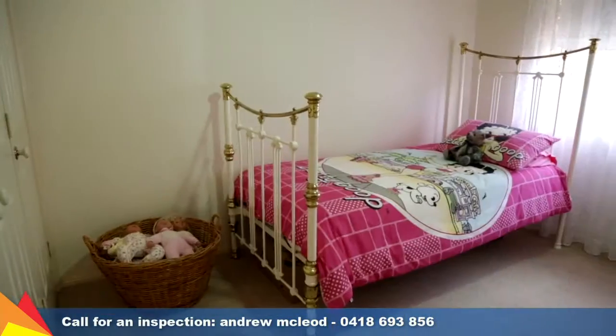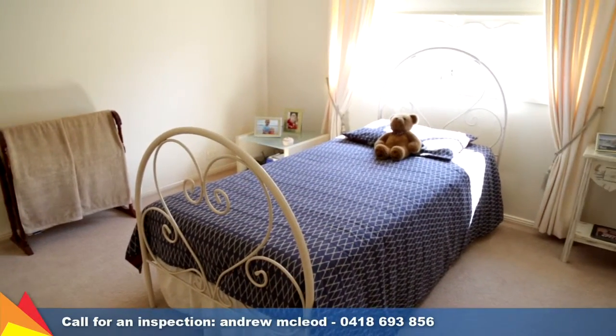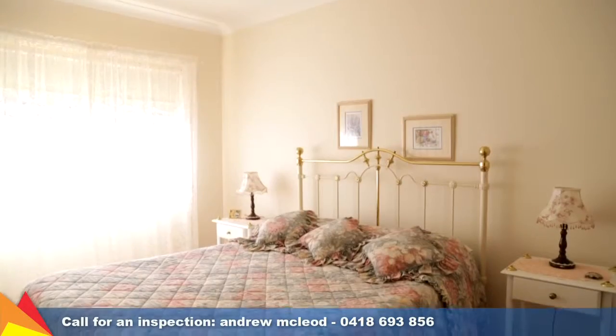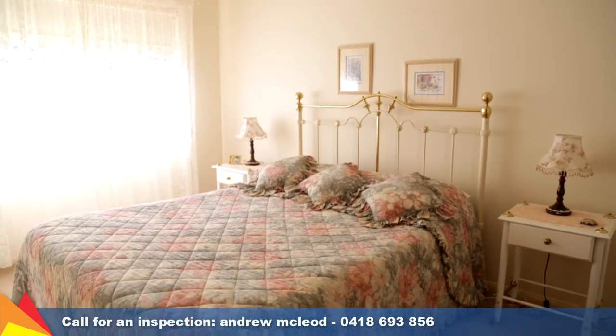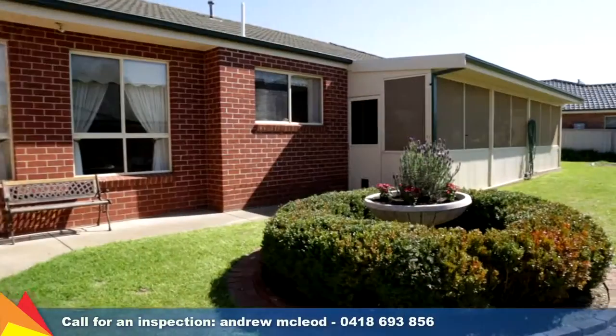An abundance of cupboard space and plenty of storage throughout — not just in all the bedrooms but throughout the entire home — makes for an extremely practical extra. You're assured of comfort with ducted gas heating and ducted evaporative cooling.